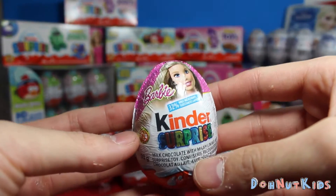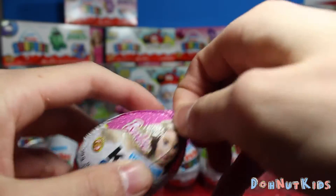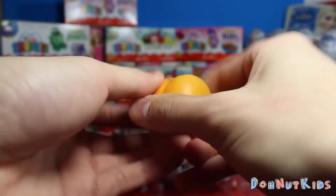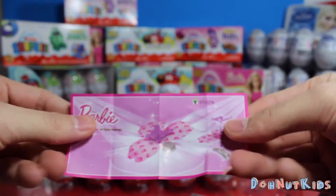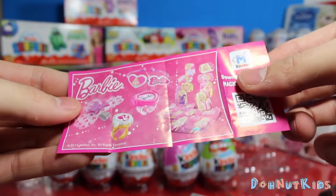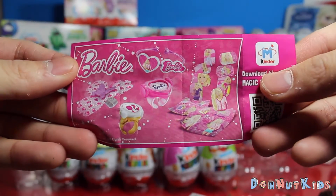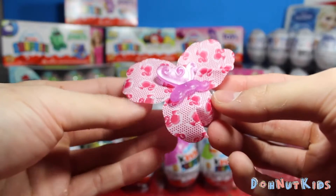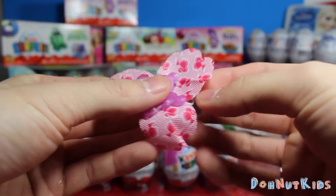Moving on. We got one of the newer Barbie Kinder Eggs, very nicely designed. Let's see what we get in this one. Give you guys a quick look at the pamphlet it comes with. This one's a little flower ring with a nice little butterfly decoration on top. Looks like you can get some playing cards, some Barbie rings, a Barbie bracelet — it's really awesome. After building it, it looks like it's actually a nice butterfly flower hair clip. Very cool that you can actually use these toys.